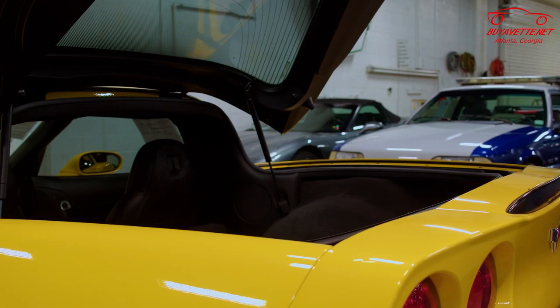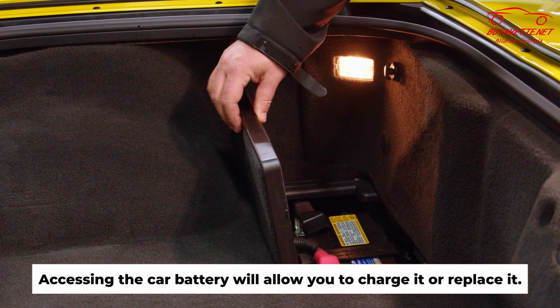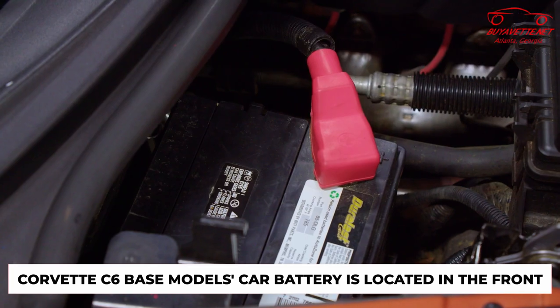Once we're in here, you can access your battery on a Z06 in this compartment. Once we have access to the battery, that'll allow us to either charge it or replace it. Or if you have a C6 base model, the battery will be in the front.